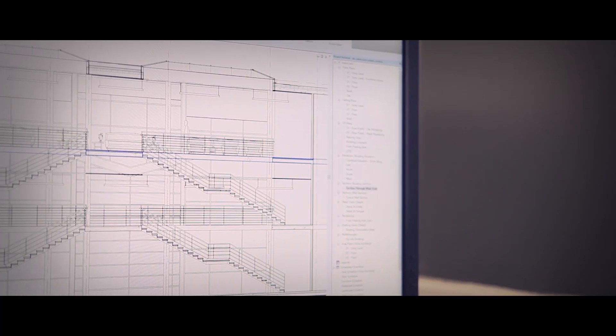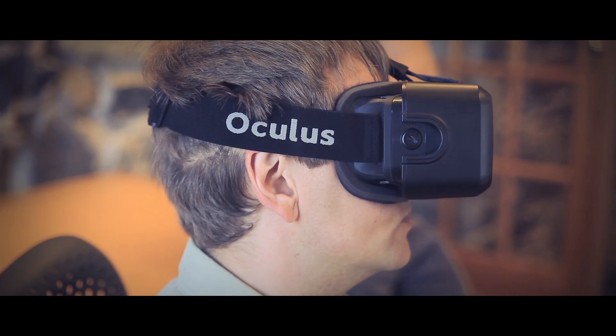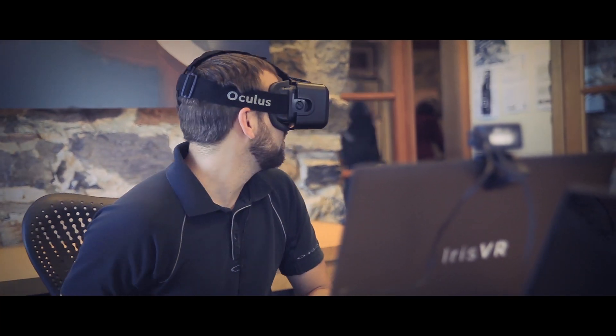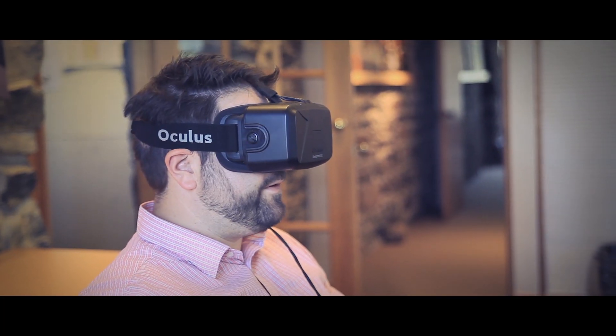Our highest tier is going to be focused around BIM — building information modeling. For engineers and groups of professionals working collaboratively on a project, we'll offer a suite of tools to allow them to collaborate in real time in virtual reality and record everyone's feedback together in the space. Those are really big features that I think are going to impact the industry.